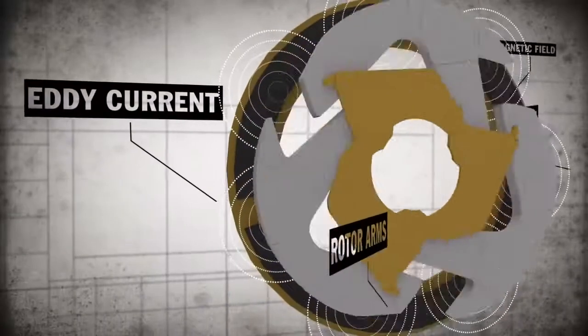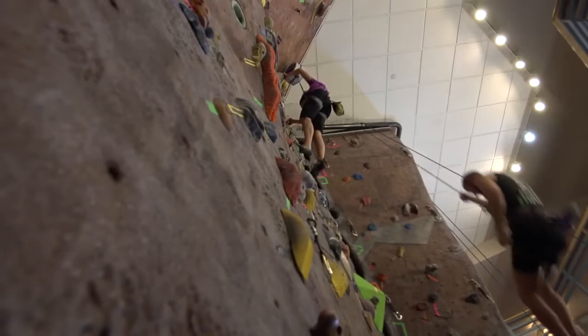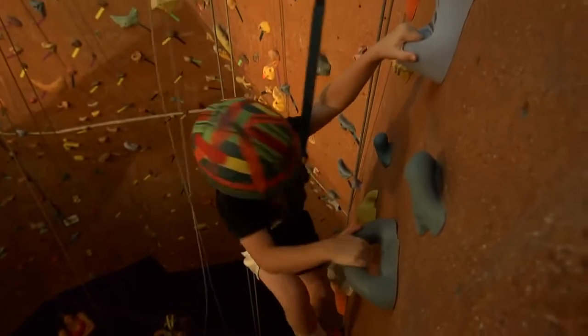The patented Eddy Current magnetic braking technology guarantees a consistent descent regardless of climber weight. The True Blue's magnetic style gives a more reliable catch and a cleaner lower. The first time is always a little weird for people, but when they get down they're always like, 'That was great.' It's easy — they can just go up, and it's a good controlled environment.